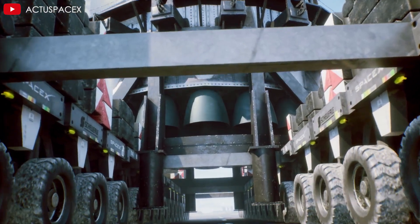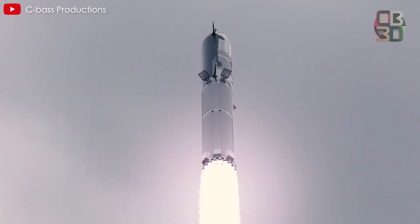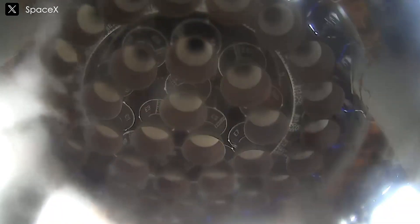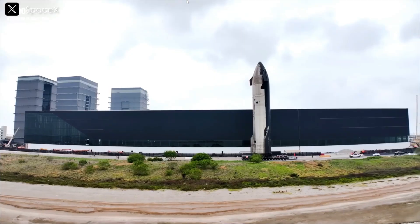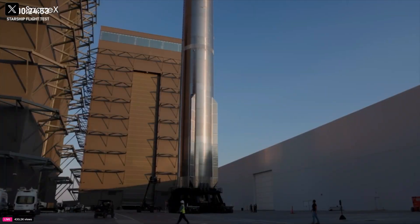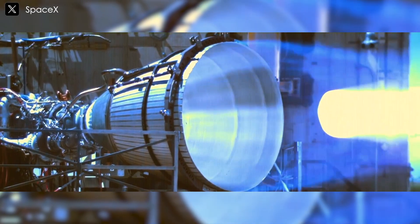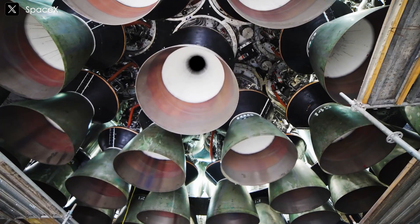Looking ahead to Raptor 4, SpaceX aims to push the boundaries further by achieving even greater thrust and reliability, signaling potential advancements in rocket propulsion. There will likely be considerable speculation surrounding future iterations of the Raptor engine. SpaceX's approach to engine development emphasizes rapid iteration and continuous improvement, with a focus on gathering data and implementing refinements. The transition from Raptor 3 toward Raptor 4 suggests an evolutionary trajectory wherein each iteration serves as a stepping stone toward an optimized design. By introducing intermediate versions, SpaceX can experiment with new concepts, identify areas for enhancement, and fine-tune performance.